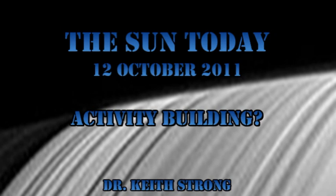Welcome. This is what is happening on the Sun today, the 12th of October 2011. Is solar activity building up? We'll see in a minute. But first, our trivia question.